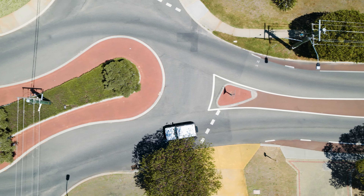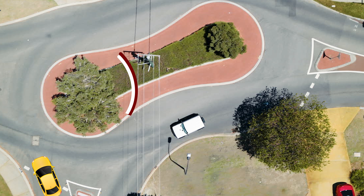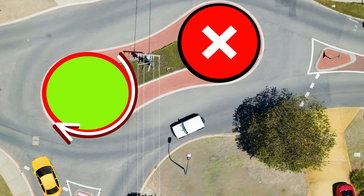Don't indicate too soon because you might mislead somebody that's coming from the left-hand side. Let's imagine we can divide the big circle into two perfect circles. Disregard the first circle and treat the second circle as a normal roundabout.